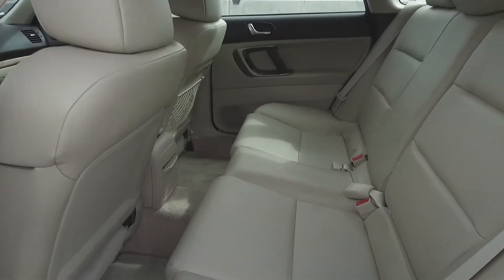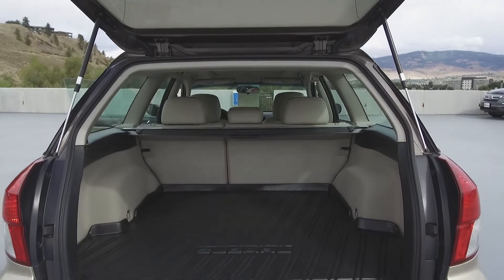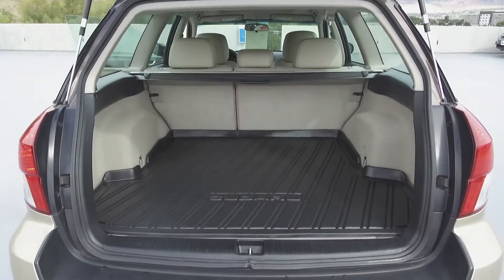Moving on back, we've got seating for three and these seats fold down for extra storage space. In the very back we've got a large cargo area with a cargo mat and a privacy cover.